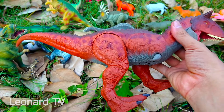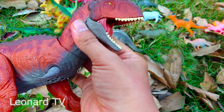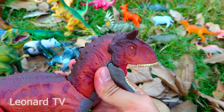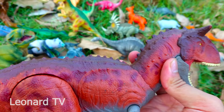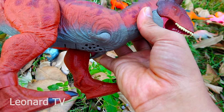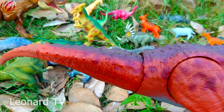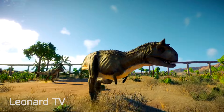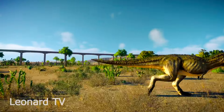Đây là một chú khủng long khác nha các bạn, cũng là loài động vật chuyên đi săn mồi. Chú có bộ hàm chắc khỏe và những hàm răng nhỏ ngọt. Đầu chú có hai cái sừng màu sẫm, và có nhiều gai trên cổ và trên lưng. Chú có hai cái chân rất chắc khỏe cùng những móng vuốt to và cứng. Tuy nhiên hai chi trước của chú nhỏ xíu. Chú có làn da màu cam và nâu sẫm ở trên phần lưng - đây là Carnotaurus rất đẹp đó các bạn!